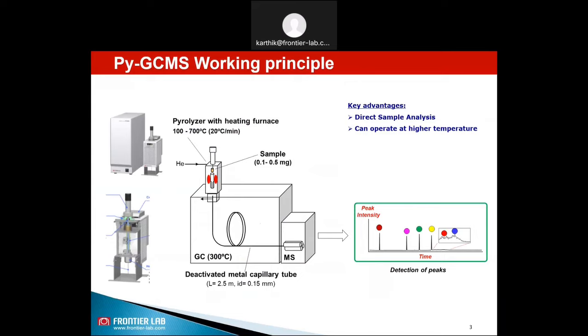In the pyrolyser, we take a sample and treat it at different temperatures. The outlet of the furnace is connected to the GCMS to characterize the evolved gases from the sample by treating the sample at different temperatures. You can always refer back to our previous webinar session to know more about the pyrolysis GCMS working principle.